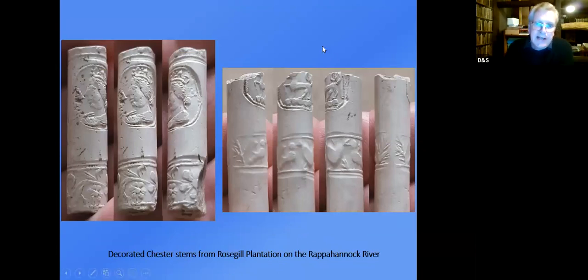Two decorated stems from the Rosegill Plantation site are immediately recognizable as Chester stems — they have the characteristic decorative borders with tendrils, hearts, and stars flanking ovals. One oval has the initials AR for Queen Anne and another has the Talbot symbol — a local Chester-area family motif of a little Talbot dog — dating them as early 18th century Chester stems found on a plantation site. If you know what pipes are telling you, you can interpret them far better.